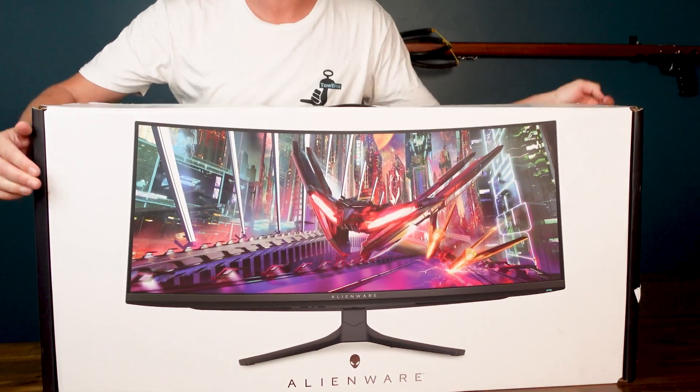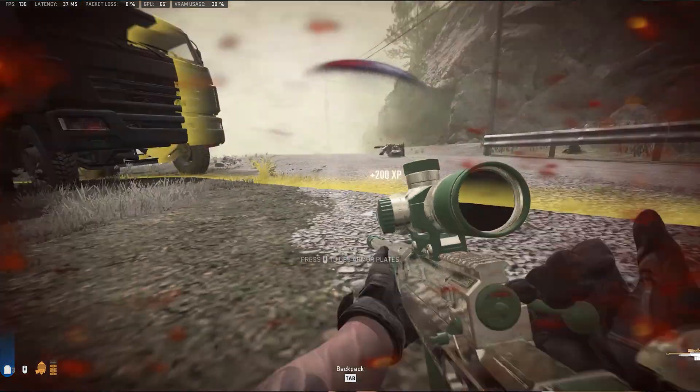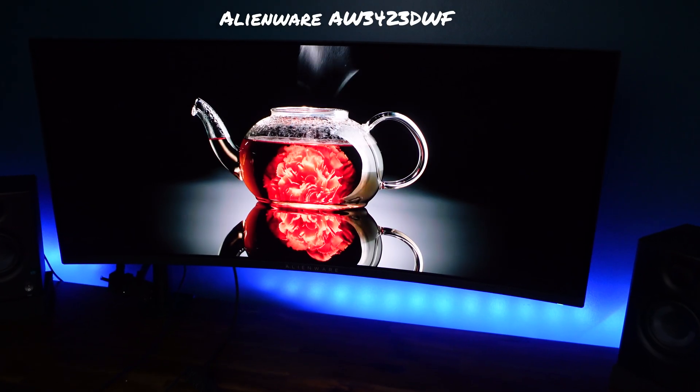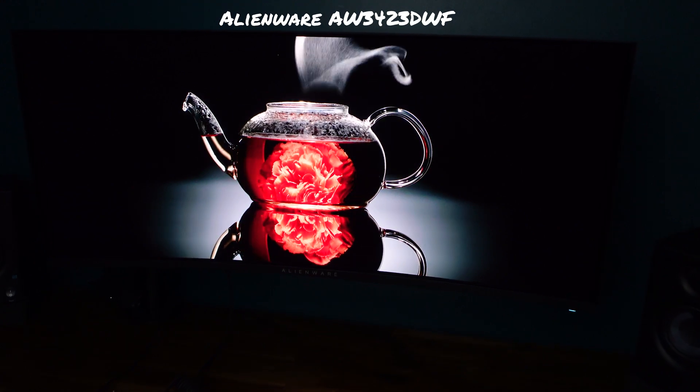When planning a setup, I believe we should always start with the monitor and work backwards from there. My setup is going to be used for gaming and a little bit of video editing. Therefore, I've chosen what's currently considered one of the two best gaming monitors on the market — I've chosen the OLED King,